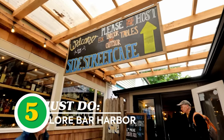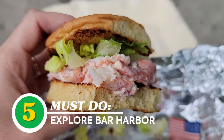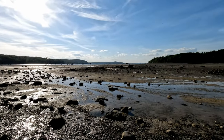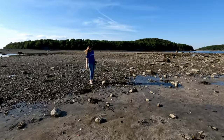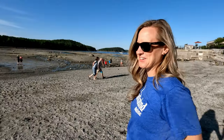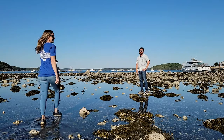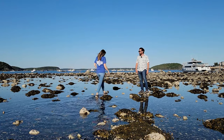Rounding out our top things to do in Acadia National Park, visit the town of Bar Harbor. You can grab a bite to eat at one of the many amazing local restaurants. One of the most unique things to do is take a walk on the ocean floor. The tides are so drastic that the water completely vanishes, creating the Bar Island Land Bridge for people to explore — let's go see what we can find, like snails and clams and ocean-type things.